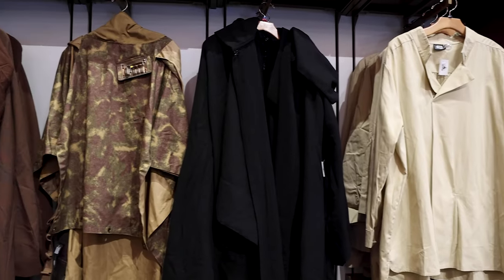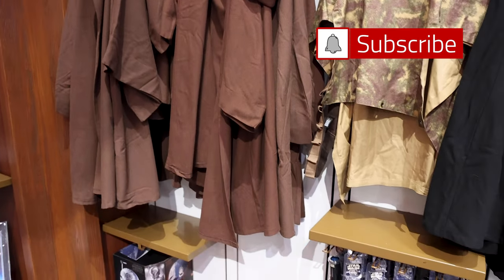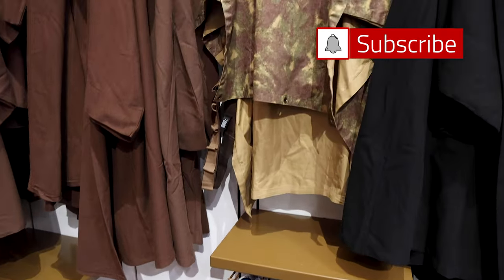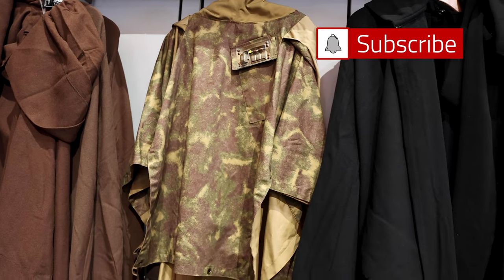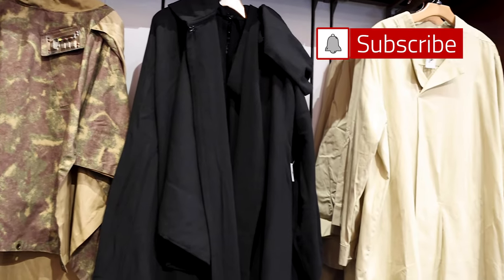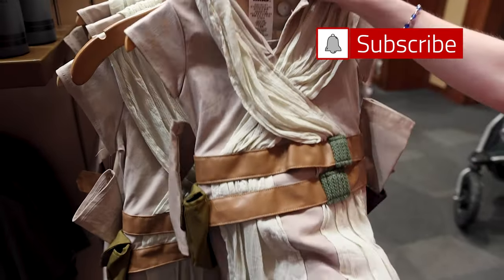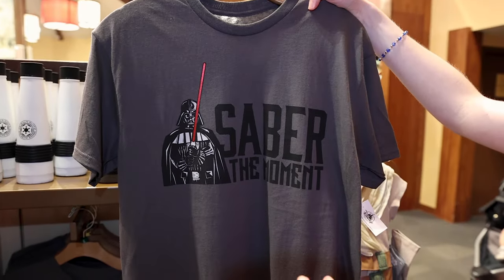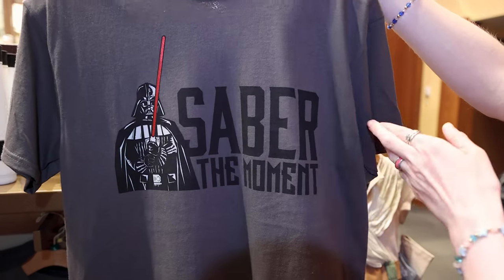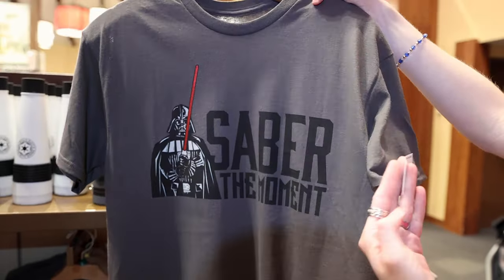Here you'll find the Star Wars cosplay outfits, which you'd usually find at Galaxy's Edge over at the Marketplace or the Old Outpost where the Resistance stands are. It's very cool that you can find these here, like this children's Rey outfit for $60. I love humorous Vader merchandise — this shirt here says 'Savor the Moment.'